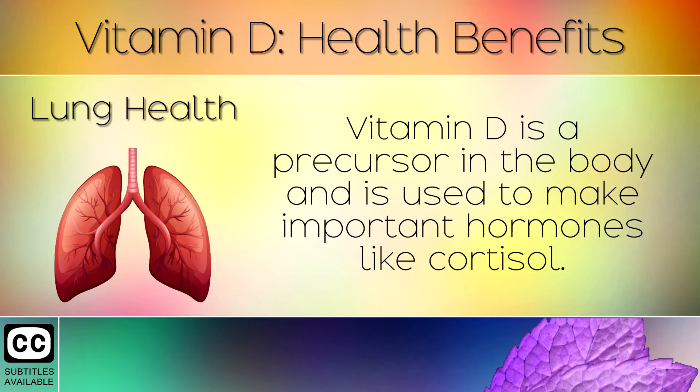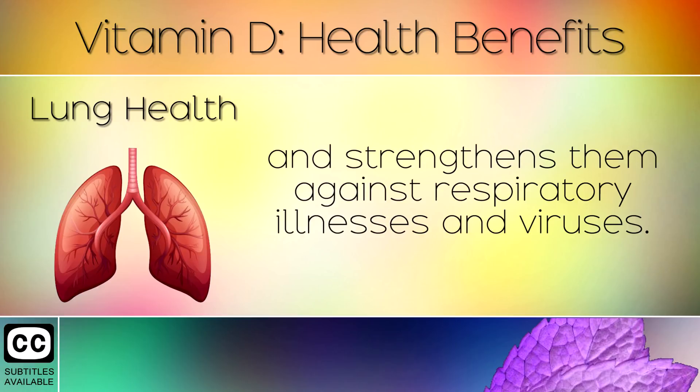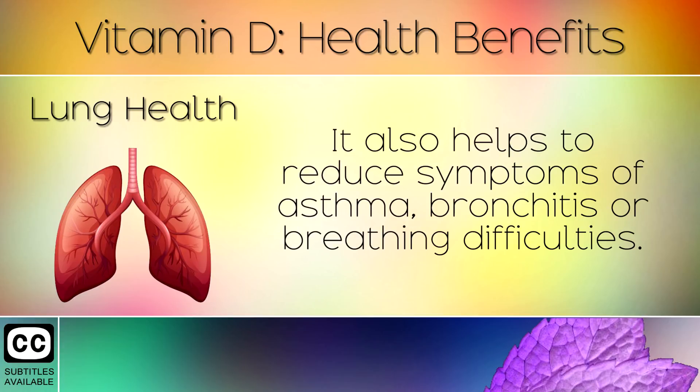Lung Health. Vitamin D is a precursor in the body and is used to make important hormones like cortisol. In the right amounts, cortisol reduces inflammation in the lungs and strengthens them against respiratory illnesses and viruses. It also helps to reduce symptoms of asthma, bronchitis or breathing difficulties.